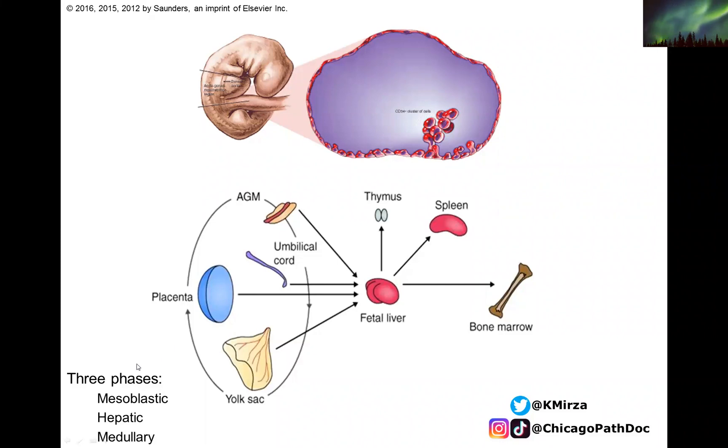If you think about the phases of hematopoiesis, there is a mesoblastic phase, a hepatic phase, and a medullary phase. Initially, the placenta, the yolk sac, and other fetal organs are putting together the hematopoietic system, effectively churning out the cells of the bone marrow. This ultimately goes to the fetal liver, with some component in the spleen and the thymus. At birth, the baby is mainly producing bone marrow cells from the bones.